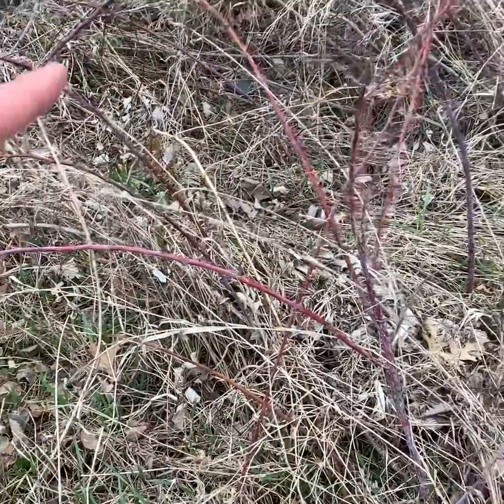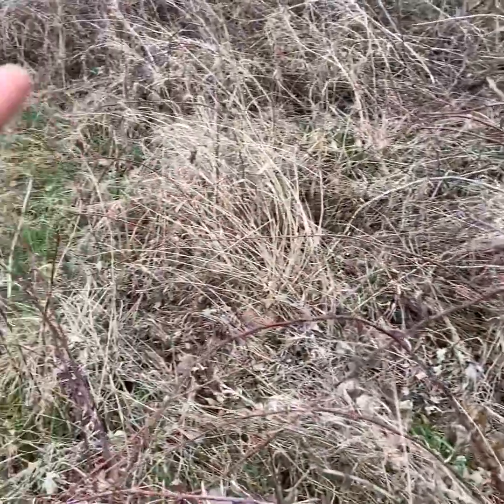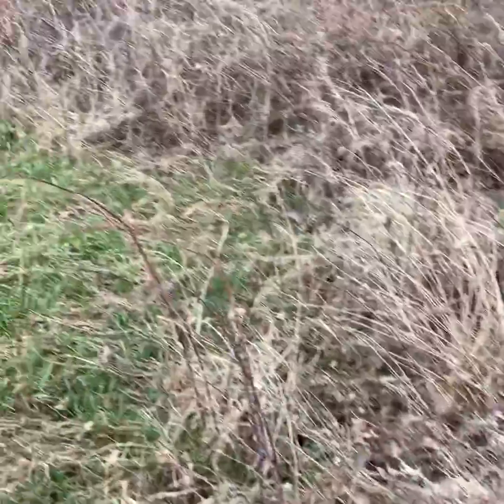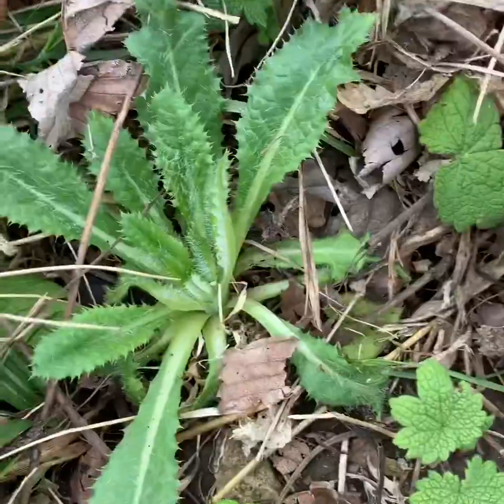Blackberries — this whole section is littered with them. We don't see any right now, can't harvest anything now, but you're going to have to take my word for it: blackberries are going on the list.